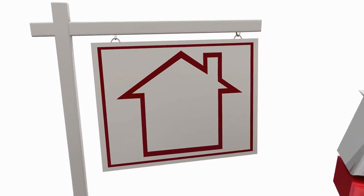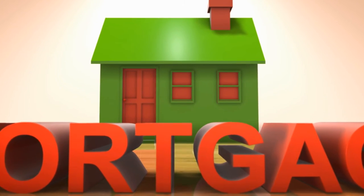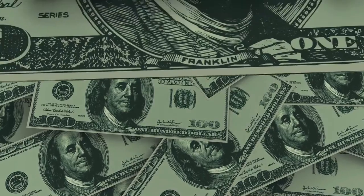Your attorney fee will probably run somewhere between $1,200 and $1,800. The attorney will issue a contract to the buyer's attorney on your behalf, make sure your terms, price, and conditions are met, handle any title issues, ensure the buyer's mortgage commitment is on time, and facilitate the closing to complete the sale. The recording fee will run somewhere between $250 and $350. If you have a mortgage, the principal balance will be paid at the closing table, and you'll receive your net proceeds after everyone has been paid.